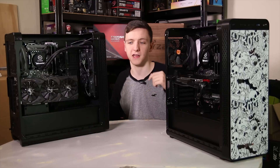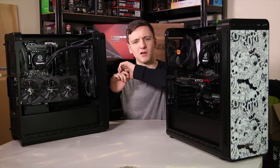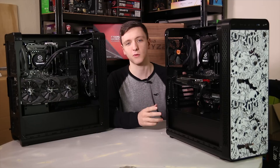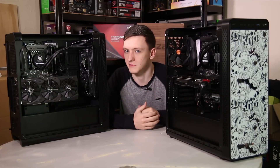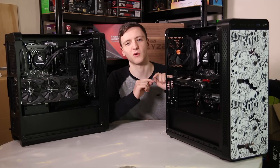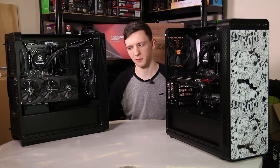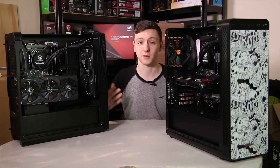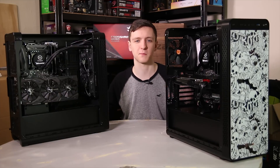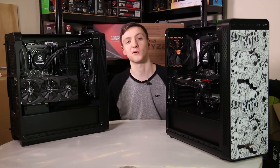If you just want gaming, the Intel system is the one I'd personally go with. But if you want to do gaming and other tasks, or you're happy gaming at 4K or 1440p, the AMD system is also a really good shout. Once again, thank you to Fierce PC for making this happen. It was an awesome experience to test two separate yet identical systems to see the performance difference of a specific part — a really nice way to do it.